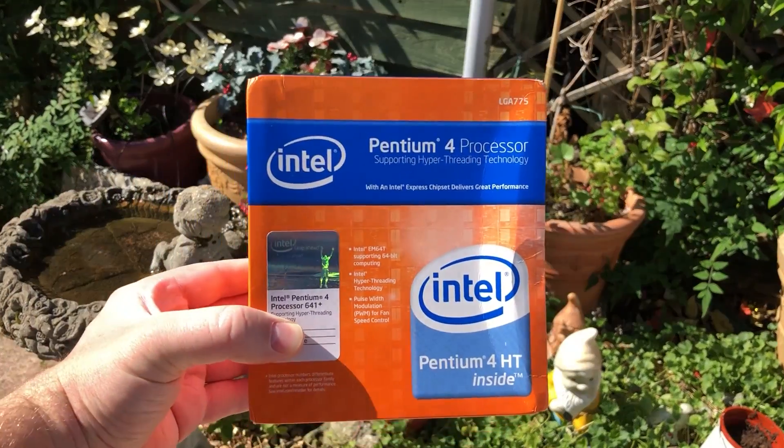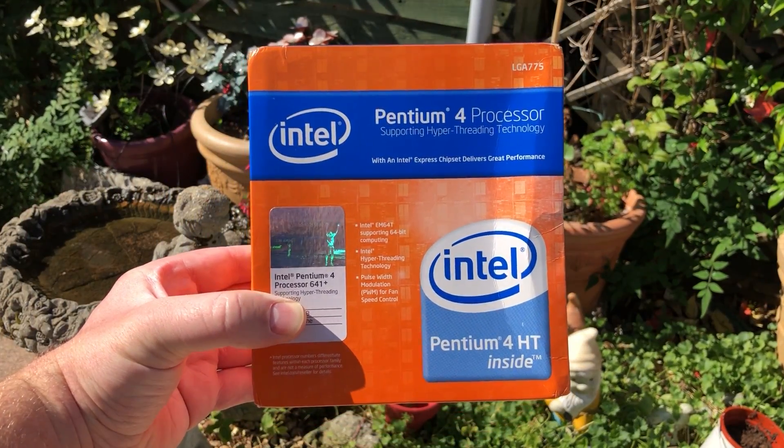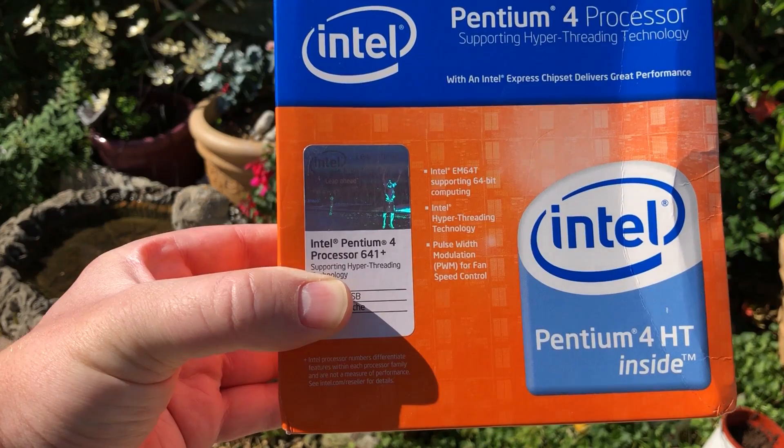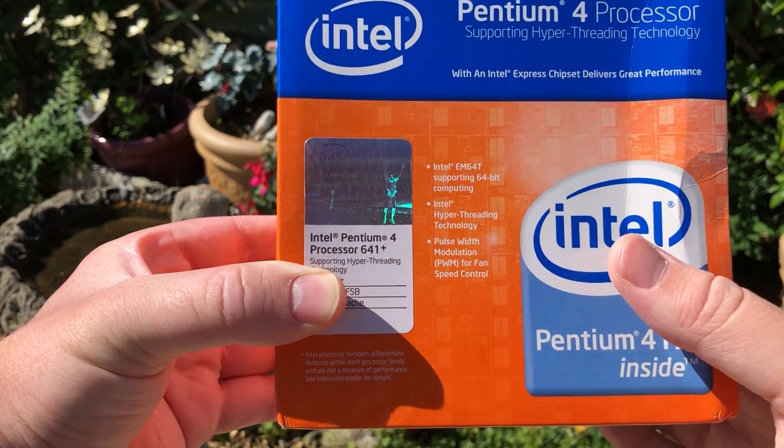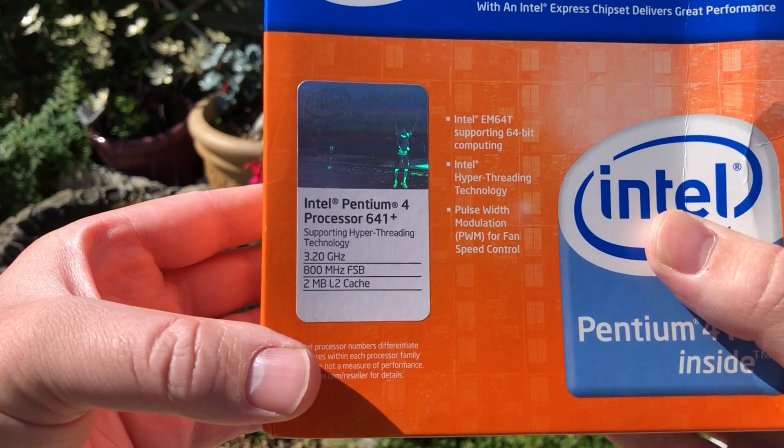Hello everyone and welcome to another video. They said postal services would be delayed during this period, but 14 years later and my Pentium 4 finally arrived. Time to unbox it and play all of my favourite games.